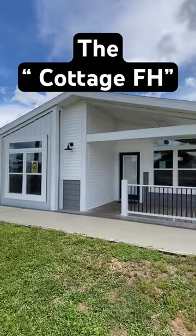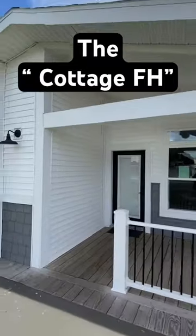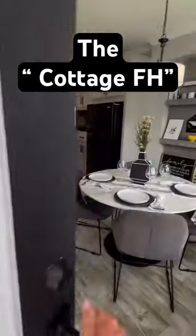Some call it a cottage farmhouse — I'll call it a masterpiece. Woo! This is one by Palm Harbor, y'all. This is in Plant City. Let's check it out.